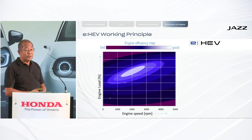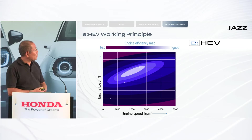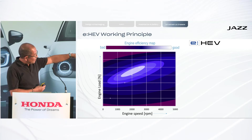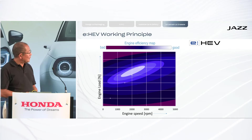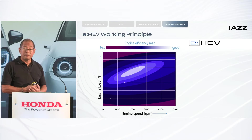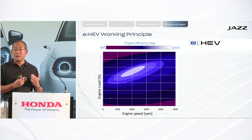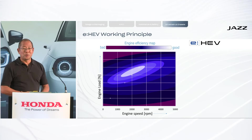For that, let's look at an engine efficiency map, plotted over engine speed and engine load. This is a representative schematic graph — the lighter the colour, the better the efficiency. The light area around 2000 rpm and 70 percent of engine load is what we call the sweet spot. If you move away from that point into the dark blue area, the difference in efficiency can easily be 50 percent, meaning the engine would consume 50 percent more fuel to produce the same output. The target is always to operate as close as possible to that sweet spot.